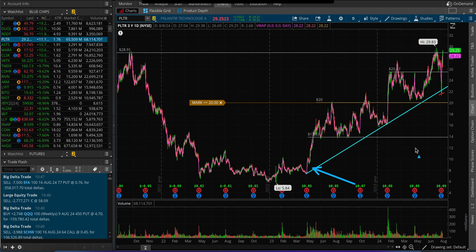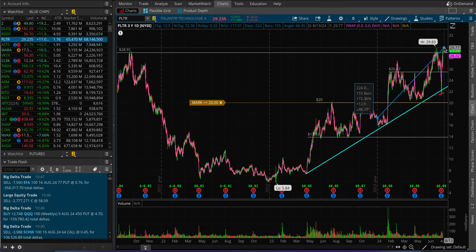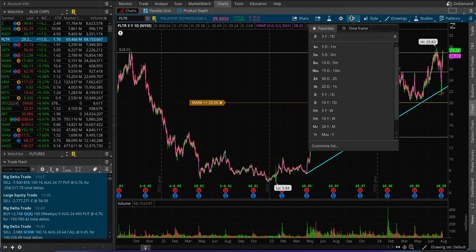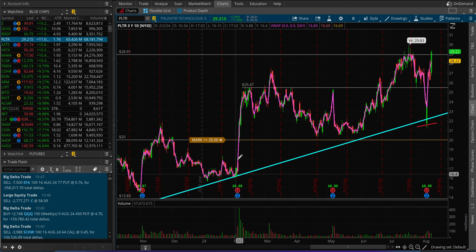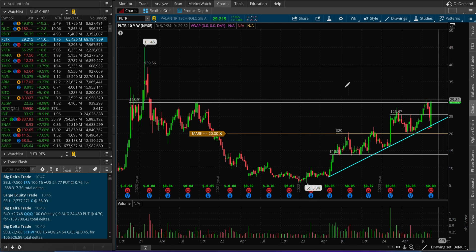Along with the 200-day moving average, this is the support trend line we have at the moment. The stock is in an uptrend — up around 72% year to date, a very big gain — even though it has been very choppy. Most of the moves tend to come after earnings reports. After an earnings report it tends to move rapidly with volume, and then it tends to just chop around. We'll see if this time is the same.